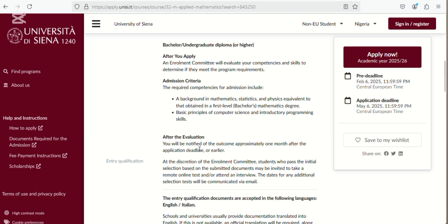After evaluation, you'll be notified of the outcome approximately one month after the application deadline — which is May — or earlier. At the discretion of the enrollment committee, students who pass the initial selection based on submitted documents may be invited to take a remote online test or attend an interview. The dates for any additional selection tests will be communicated via email. So for this program, you might have to do an online test or an interview.